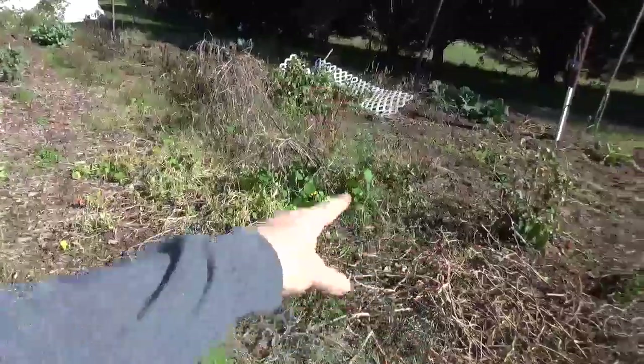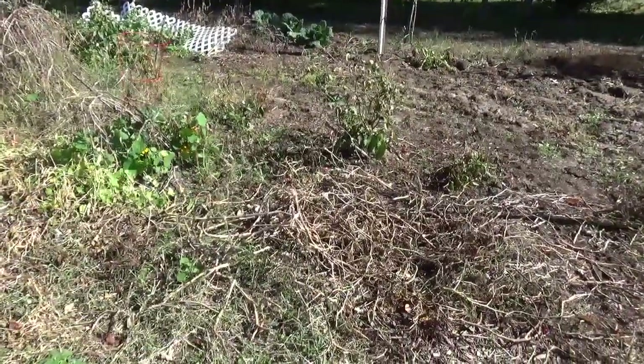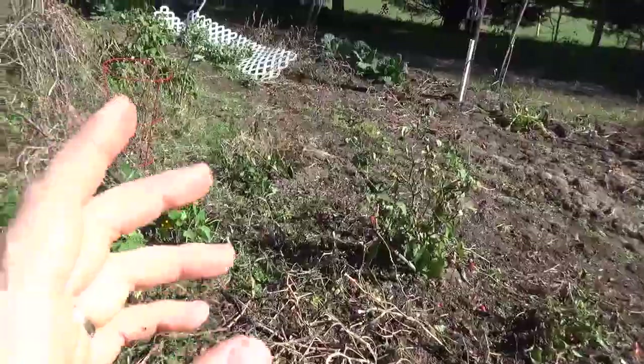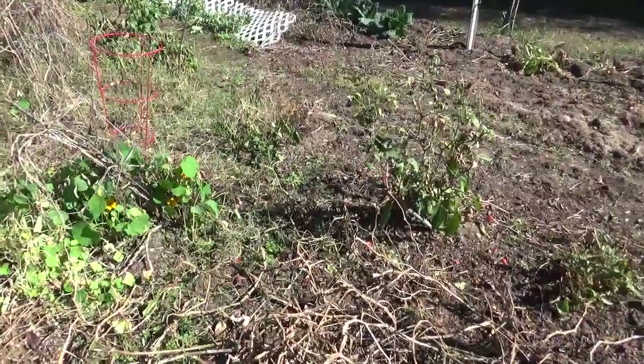Our tomatoes and basil down the center are all pretty well gone now, as are the peppers. We got a fantastic crop of jalapeños — we canned a bunch and I'm making a fermented jalapeño hot sauce right now.